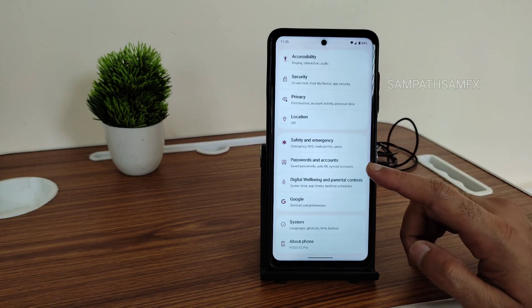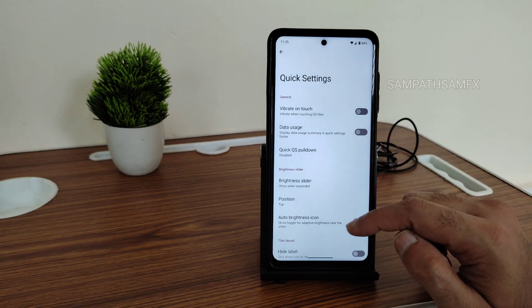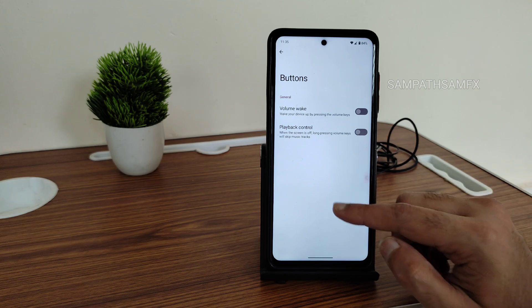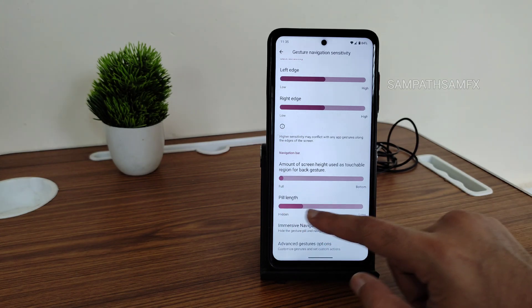Moving into settings, you get plenty of options under Superior Lab. The status bar has plenty of customization, quick settings has some customizations, and buttons have options too. Under the navigation bar, there is an option to increase the pill length.